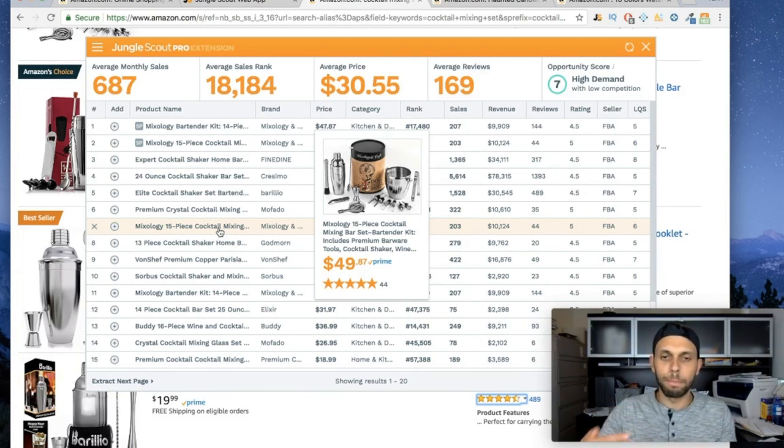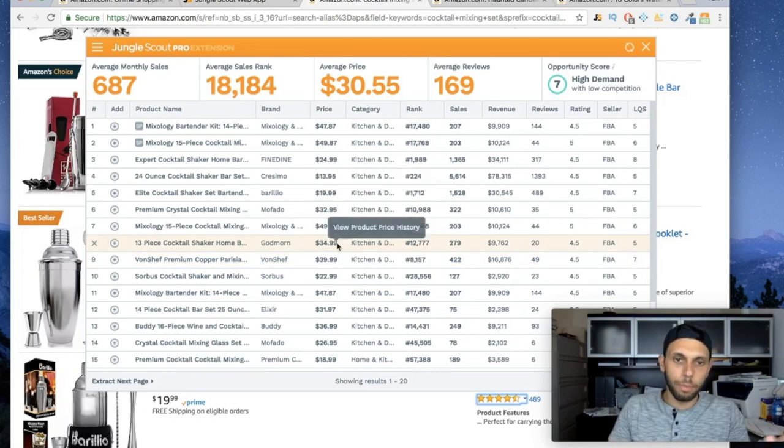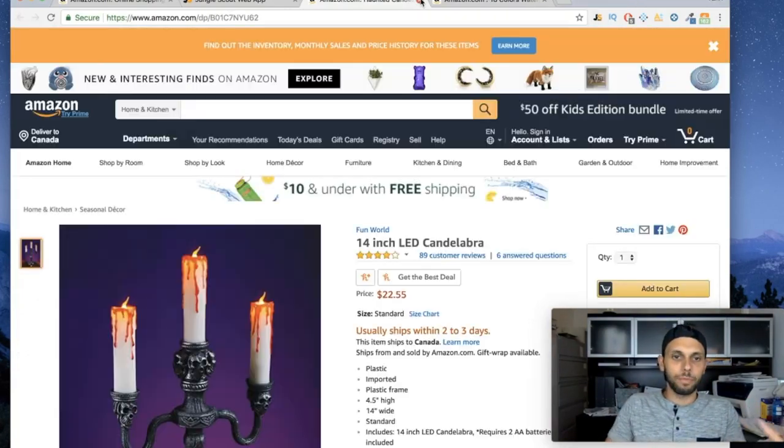In this niche you need a very high quality product and as many reviews as possible, plus great pictures. The more competitive a niche, the better everything has to be. This could be a good product but the initial investment is hefty. As a first product I'd recommend staying away — once you're making money you can invest in products with a higher barrier to entry.